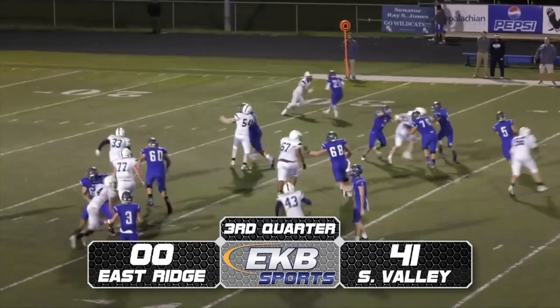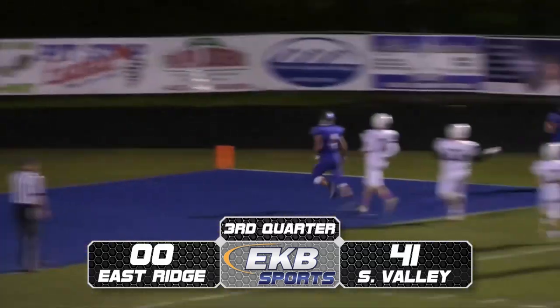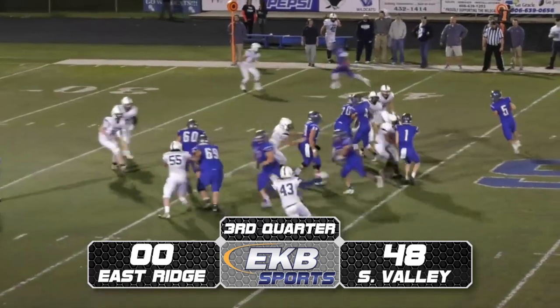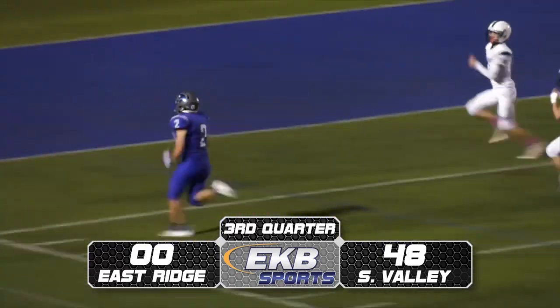He puts Johnson in motion and gives it to Johnson. And Johnson has the corner and he's got daylight ahead of him. You'll not stop Seth Johnson. Shelby Valley putting the ball on the ground. Clay Morgan's got the football, and he's got some running room. Cuts it. He's got six points.